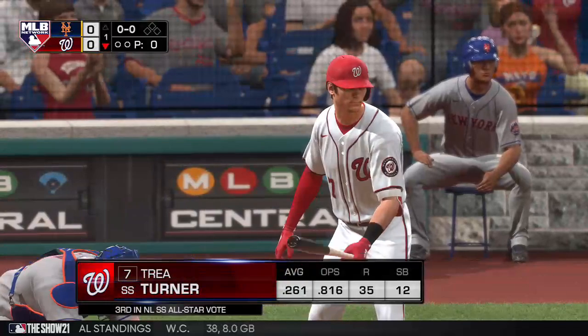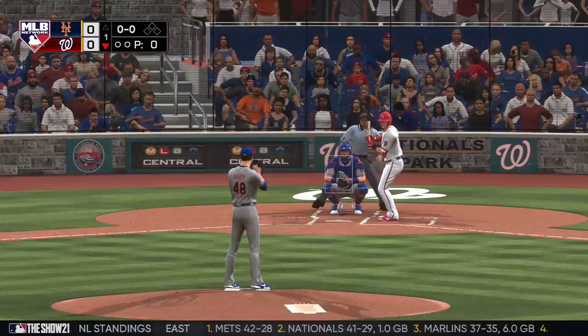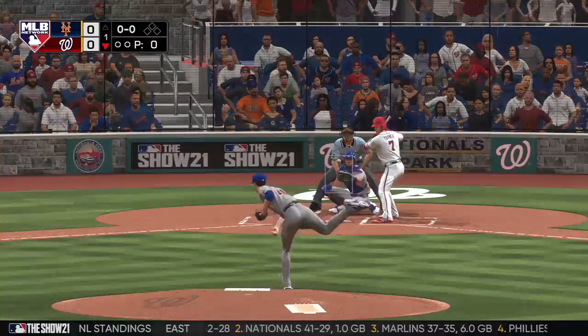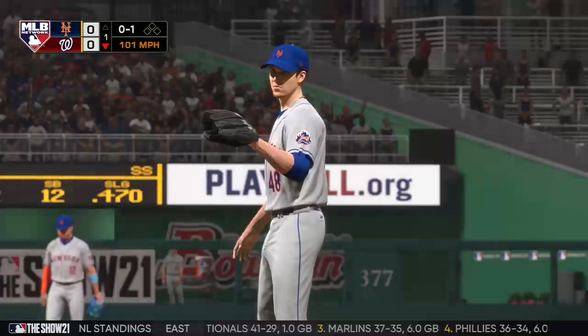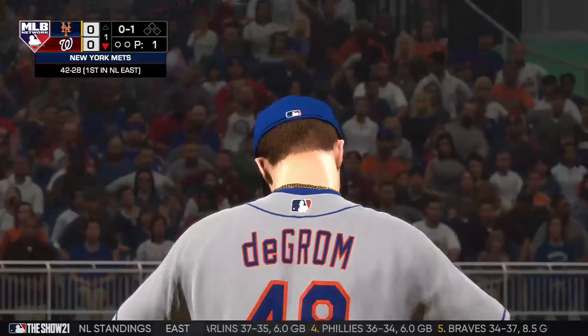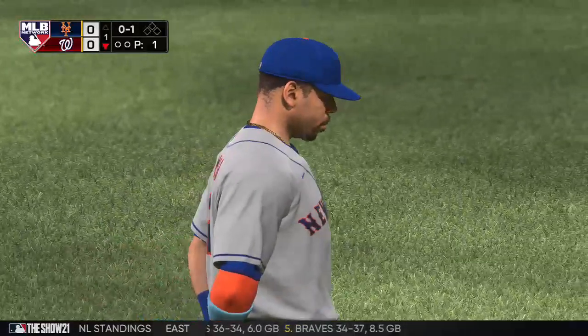Let's see if he can continue to do that here today. Into the box, Trey Turner, to lead things off in the bottom half of the first. A high strike to begin the at-bat, it's 0-1. These Mets, as they take the field here today, have been playing some pretty good baseball of late — they've won six of their last eight games.